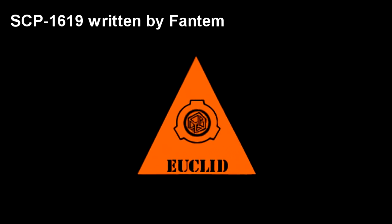SCP-1619. Item number SCP-1619. Object Class: Euclid.